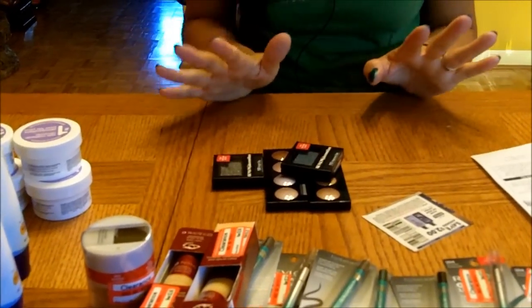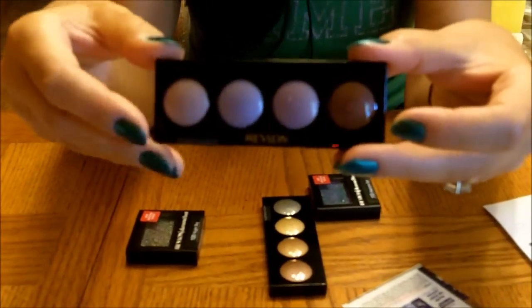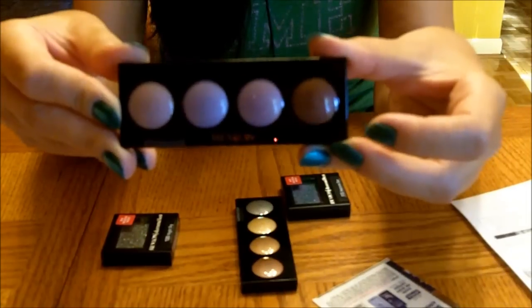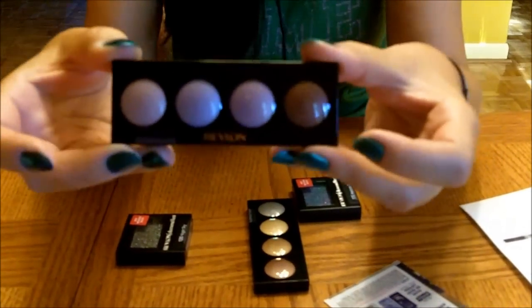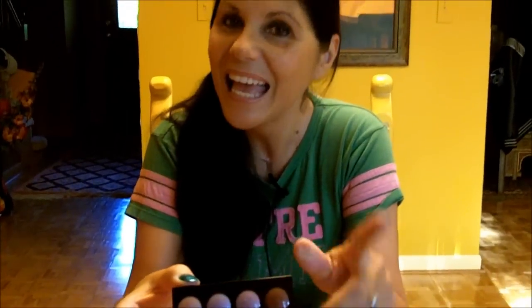And now for the big deal. These little eyeshadow sets were on sale for $4.34 — the regular price is around $7.50. I had one $2 Target coupon and one $2 Revlon coupon, so I used both of them and I got this for $0.74.